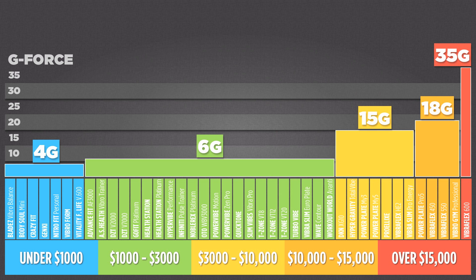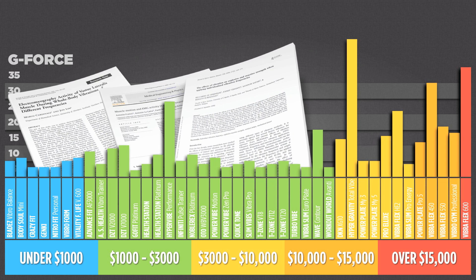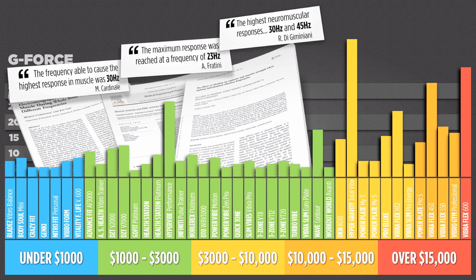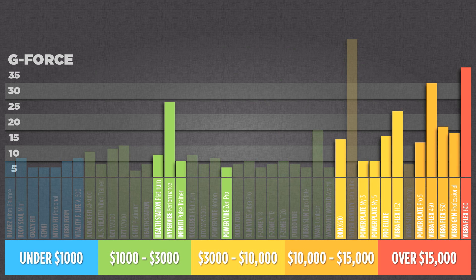We'll get back to g-force in a moment, but first, here are all of the individual test scores for each machine. Another all-important factor that research suggests is important for getting muscle function benefits from a machine is the frequency it is capable of — this means how fast a plate moves up and down. Research studies have shown optimal muscle activation at frequencies of 23Hz, 30Hz, and 45Hz. In an exhaustive review of whole body vibration research, a prominent factor in studies reporting muscle benefits was that they all used frequencies in the range of 20 to 45Hz. If a machine is not capable of operating within this frequency range, you might want to think twice before spending any money on it. By taking a closer look at the frequency capabilities of each machine, we can see that more than half the machines have been eliminated, because the engineers' tests revealed that they are not capable of operating within the frequency range highlighted in the research on muscle function.